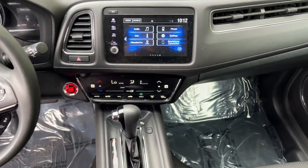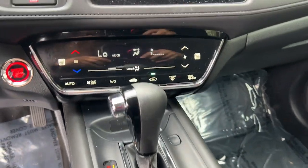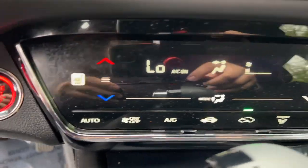This Honda HR-V is the perfect blend of comfort, convenience, and cleverness. Come in for a test drive experience and take a closer look.